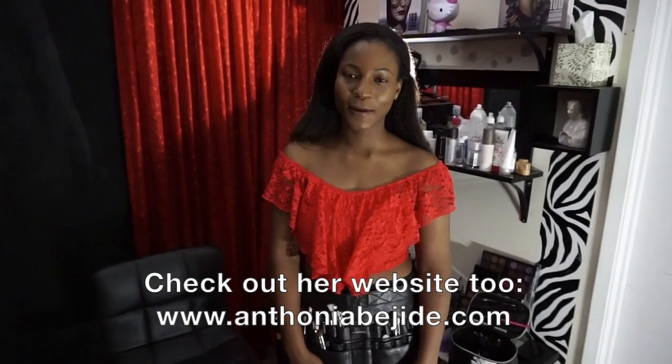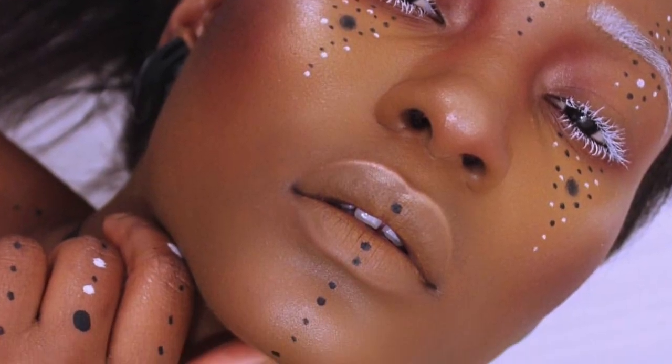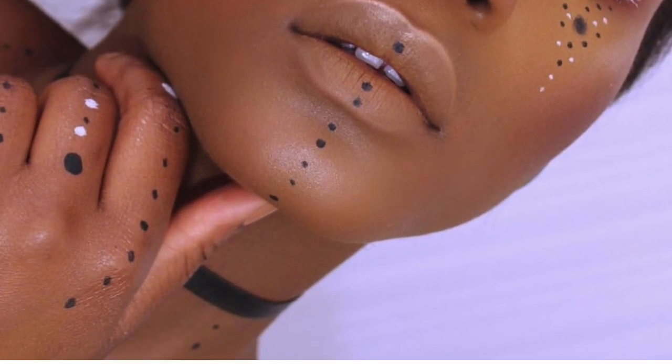She does more than just your makeup looks. She does theatrical makeup, special effects makeup, editorial looks. I love it. Absolutely incredible. So please check her out. Let's get started.